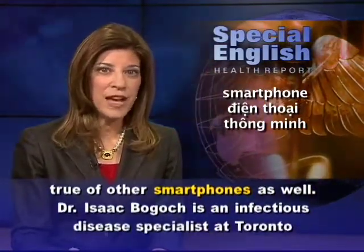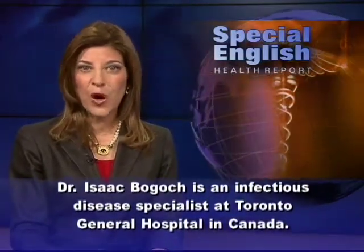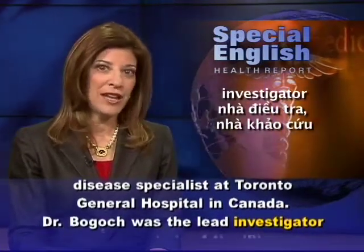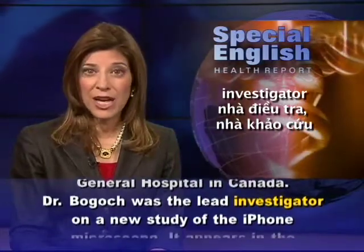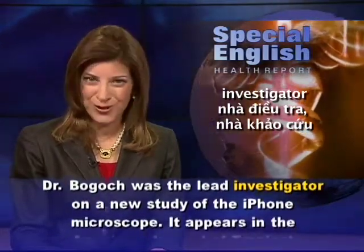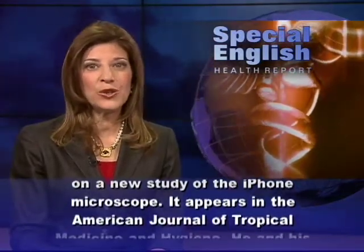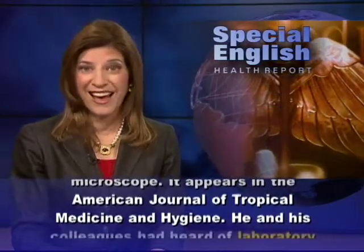Dr. Isaac Bogosh is an infectious disease specialist at Toronto General Hospital in Canada. Dr. Bogosh was the lead investigator on a new study of the iPhone microscope. It appears in the American Journal of Tropical Medicine and Hygiene.